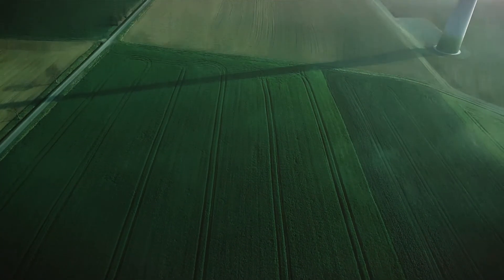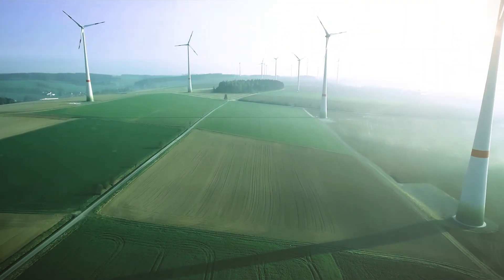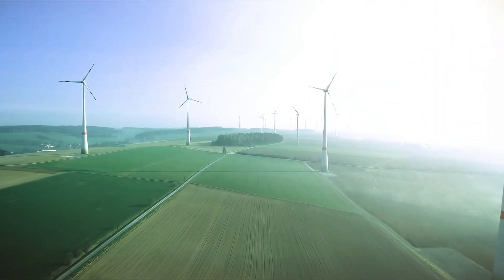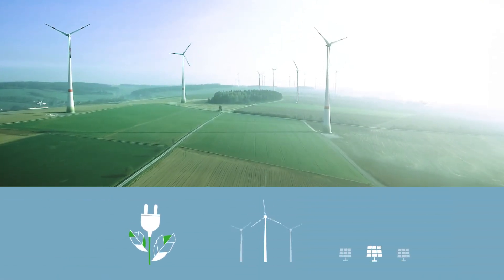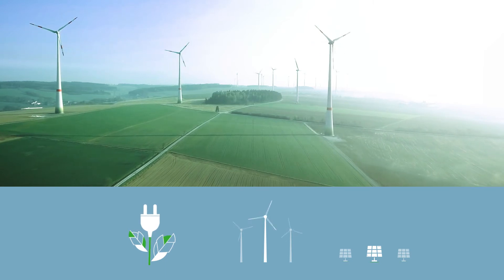Modernization measures like these will become increasingly important in view of the anticipated fluctuations in power generation. They ensure continuously reliable grid operation, which is essential to the success of the energy transformation.